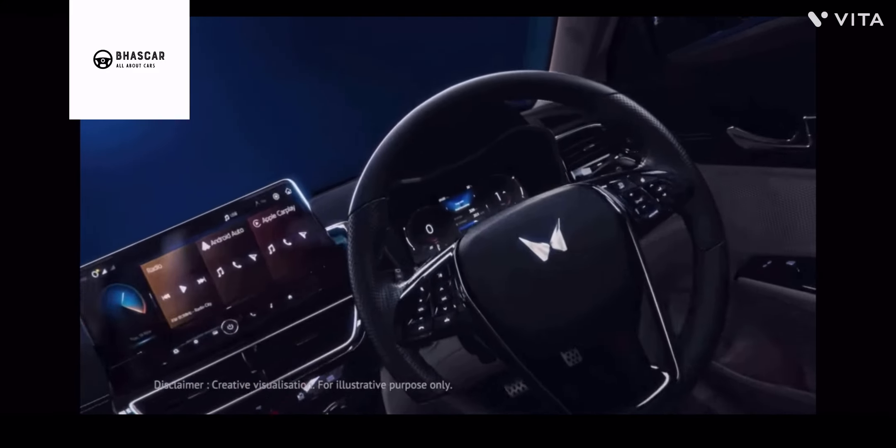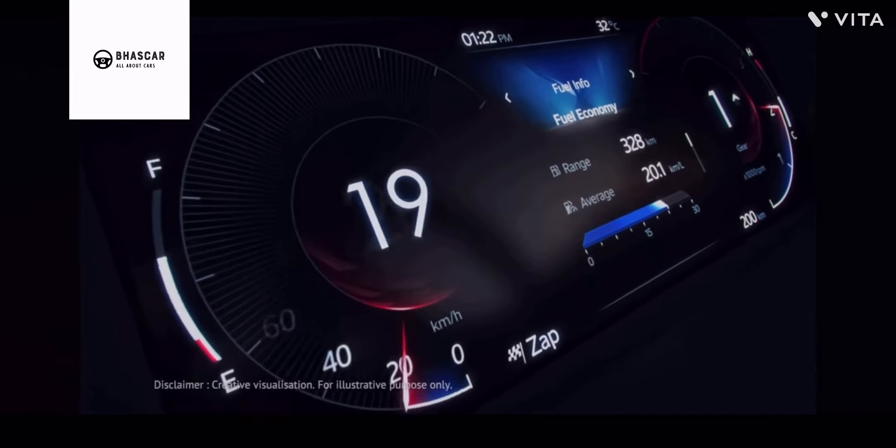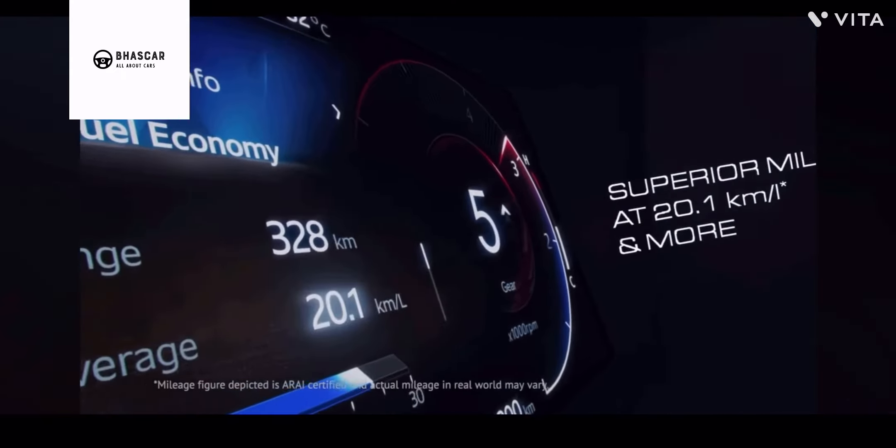It will also get a digital instrument cluster, drive modes, and fuel efficiency modes of the engine. The vehicle can reach a speed of 60 km per hour in a little above 4 seconds.